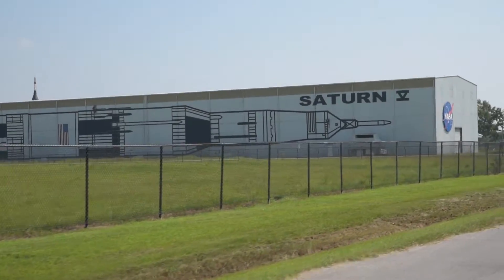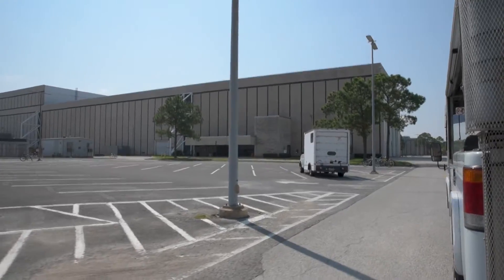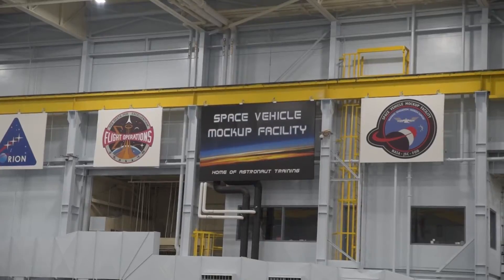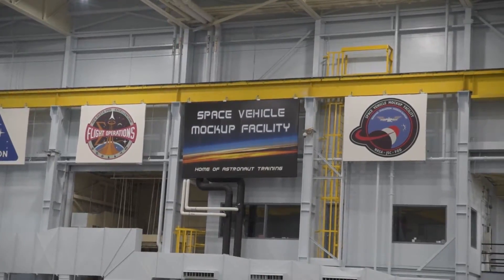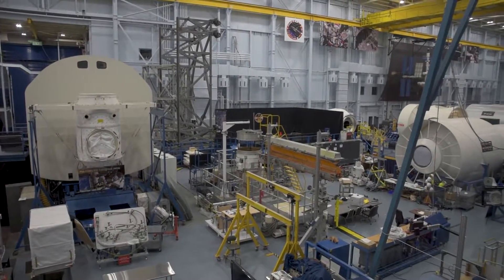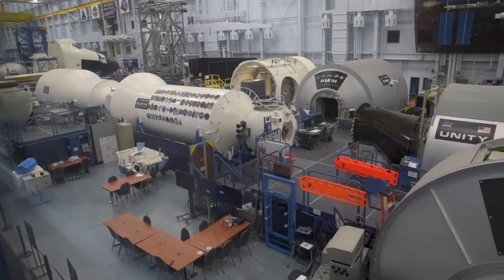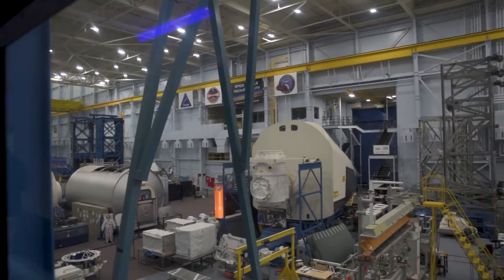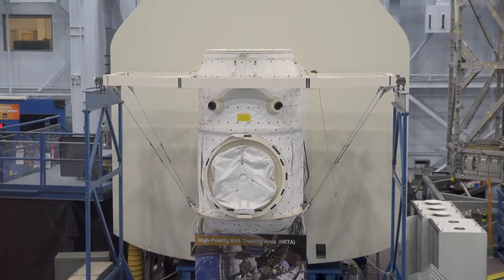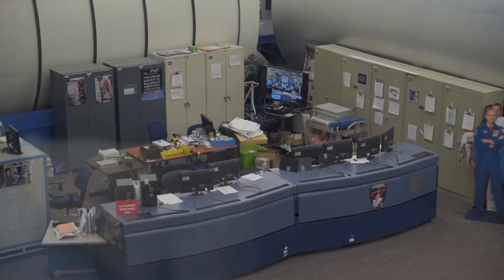First, we went to the Astronaut Training Facility Tour in Building 9, where NASA astronauts train for their current mission. The Astronaut Training Facility is one of the largest classrooms in use for our scientists, astronauts, and engineers. They're working behind the scenes and inside these mock-ups to keep our space program current and moving forward, planning and developing new hardware along with training procedures, which will then be used by the astronauts in the ISS mock-ups.